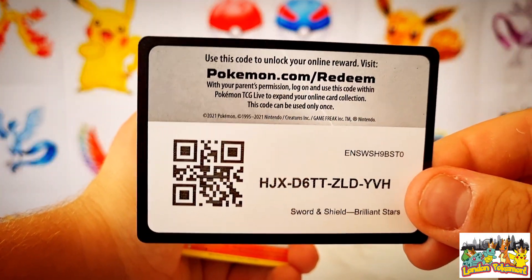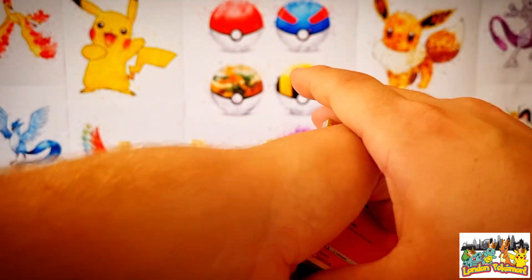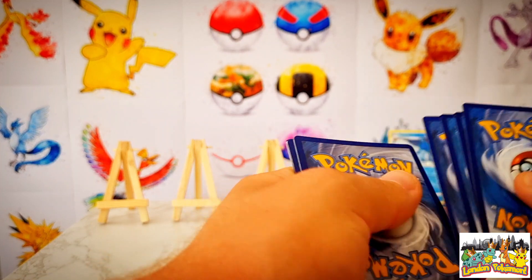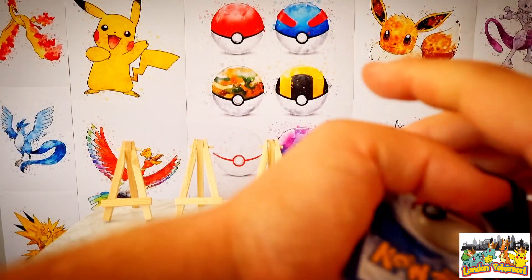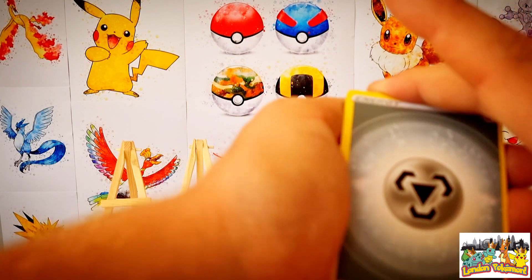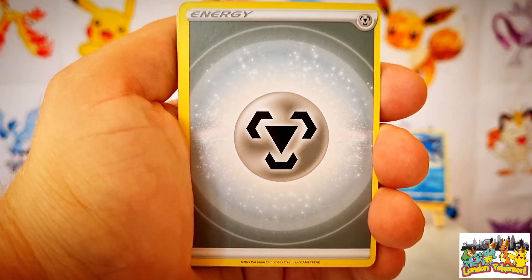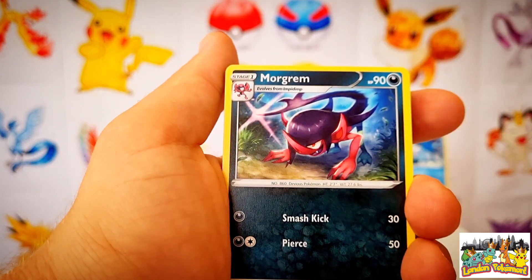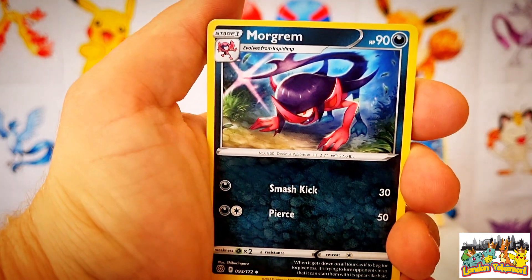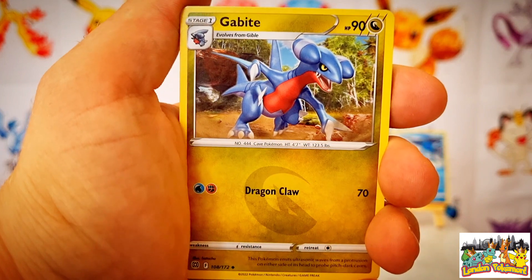We've also got the Trainer Gallery set, so we can potentially get double hitters. We need the Umbreon V-Max as well as the Mimikyu V-Max from that set, and also the black and gold Urshifu card. We can get double bangers in this — something from the reverse holo slot as well as the rare slot at the back. We kick start this booster pack off with a Metal type energy.